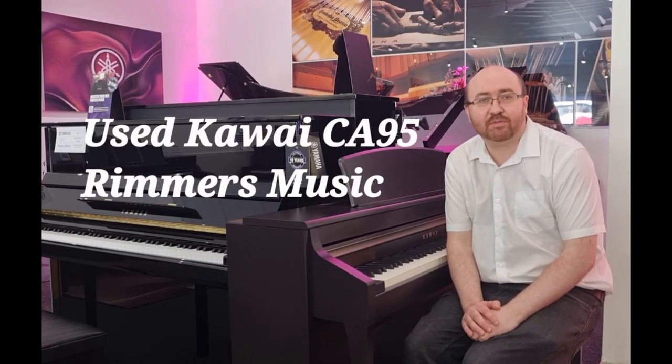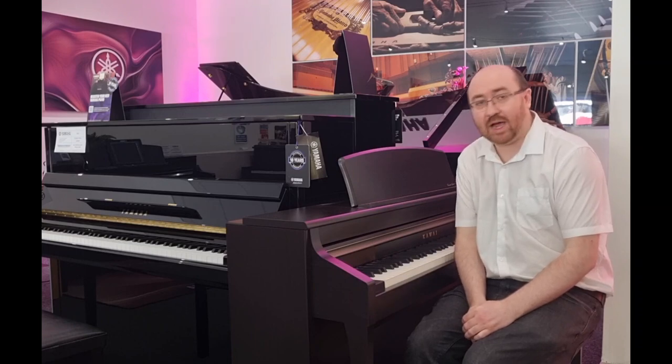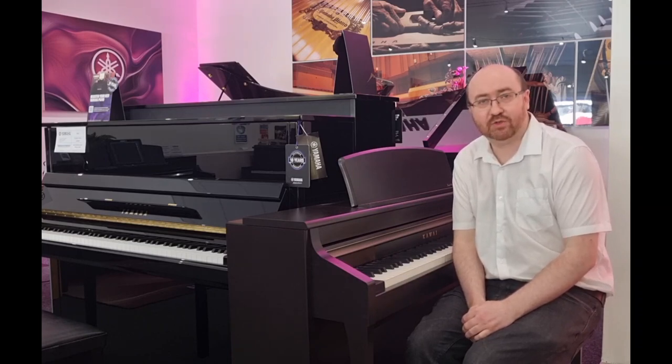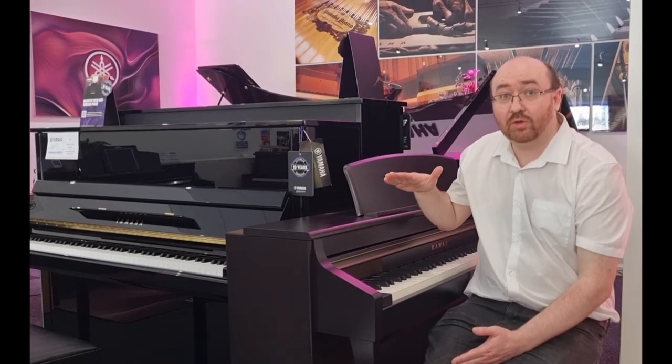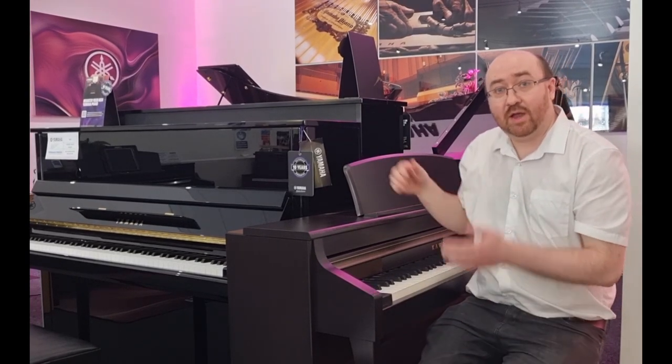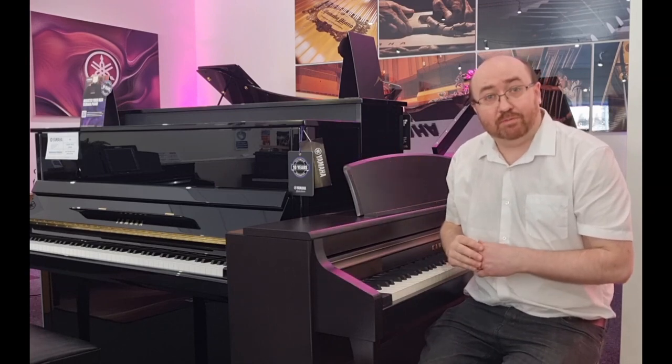Hi, I'm David of Remmers Music Edinburgh and today I'm going to be telling you a bit about this wonderful used Kawai CA-95 digital piano. The piano stands at 93 centimetres tall, 147 centimetres wide and 48 centimetres deep. It is beautifully compact and will fit in most spaces.